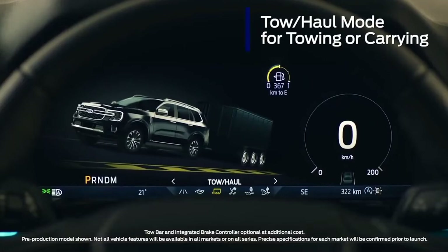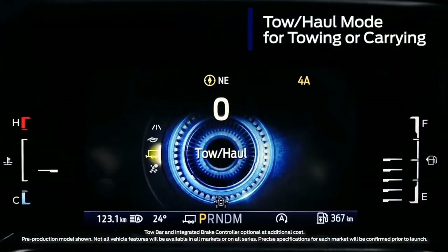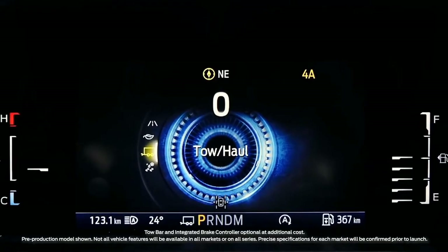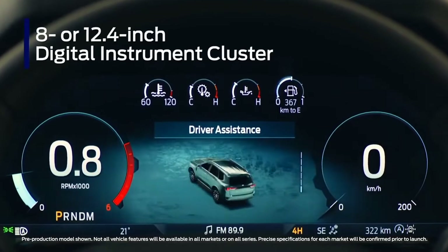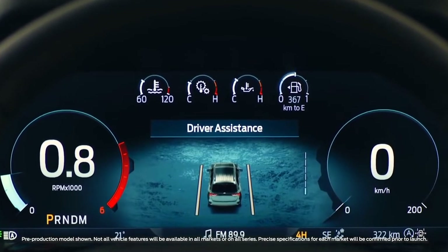Next-Gen Everest comes with a specific tow-haul mode which holds gears longer when climbing, and also comes with an optional integrated trailer brake controller. Customize the instrument cluster to show the information that matters most, including turn-by-turn navigation.